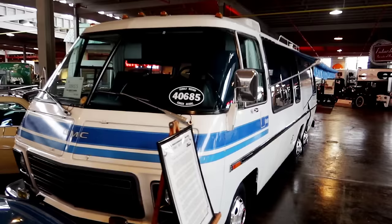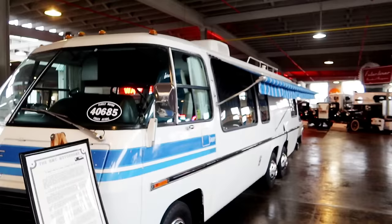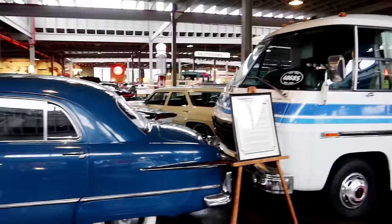It doesn't look like they have any of it open to walk inside or look at it. You don't see any of these on the road anymore, so they must not have lasted long enough to be maintained.